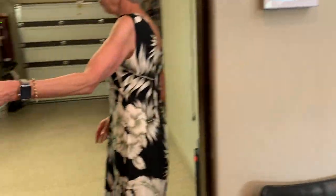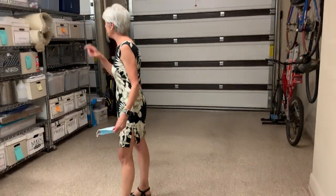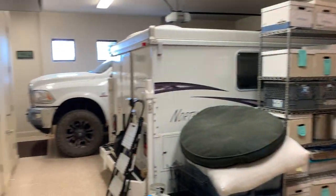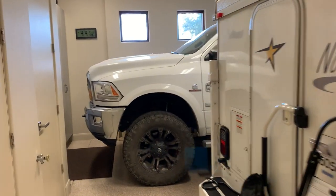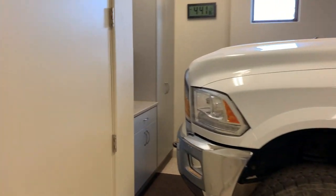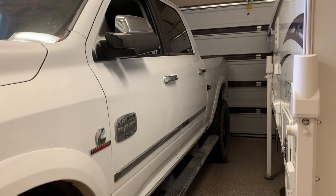It's got a full three-part garage and there's a workbench down there. Tons of room — you can get a full-size truck in here.